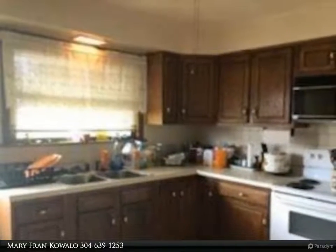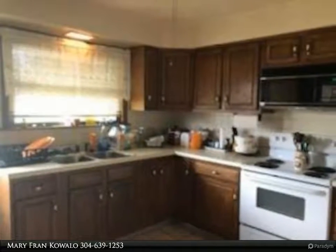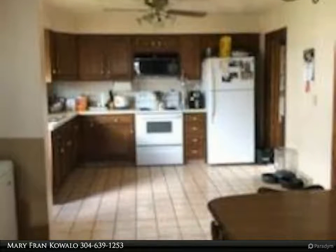Follansbee, 2 story, 2 bedroom home located walking distance to many amenities. Great for a young couple. Two car detached garage with side yard. For more information, review the details below.